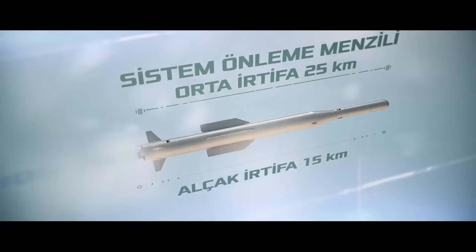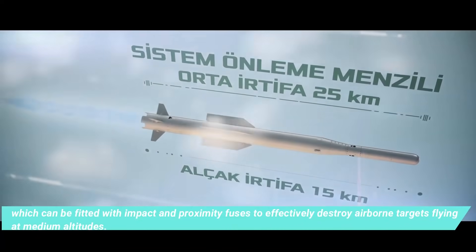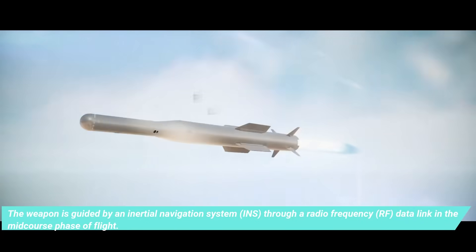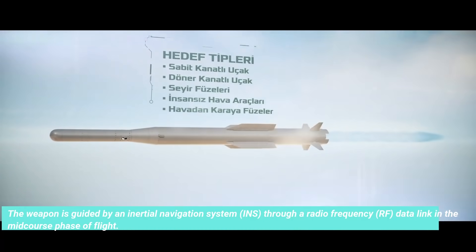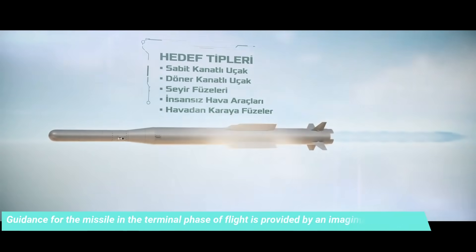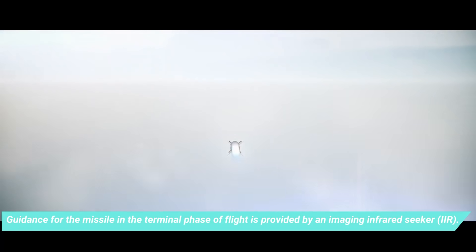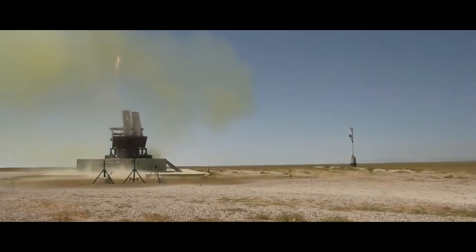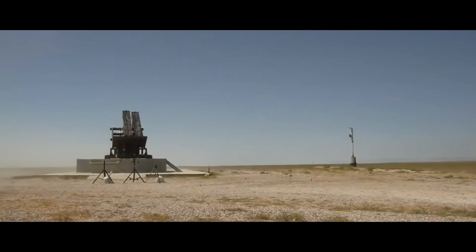Roketsan HİSAR — Turkey. Roketsan will be a new entry for the armed forces' acquisition of ground-based air defense projects. The problem is it is not widely used, but it showed good performance during live fire tests. The HİSAR Air Defense Missile System consists of medium-altitude surface-to-air missiles, missile launching systems, fire control systems, mast-mounted air defense radar, and electro-optical infrared sensors.